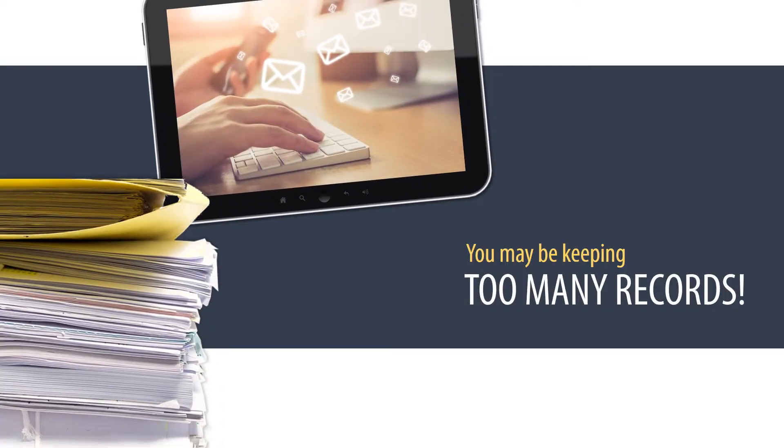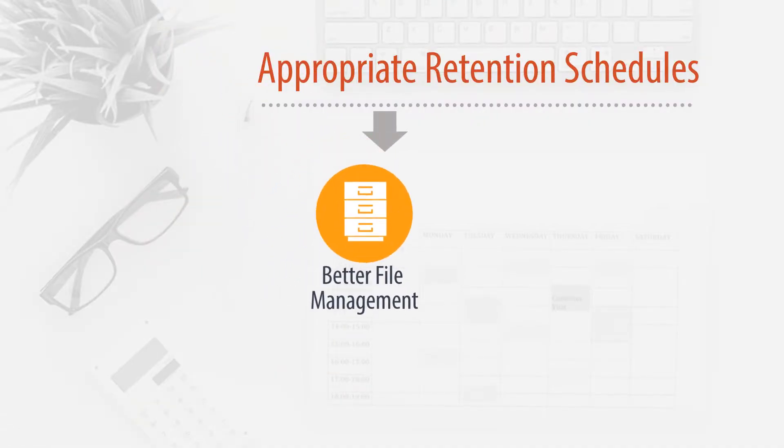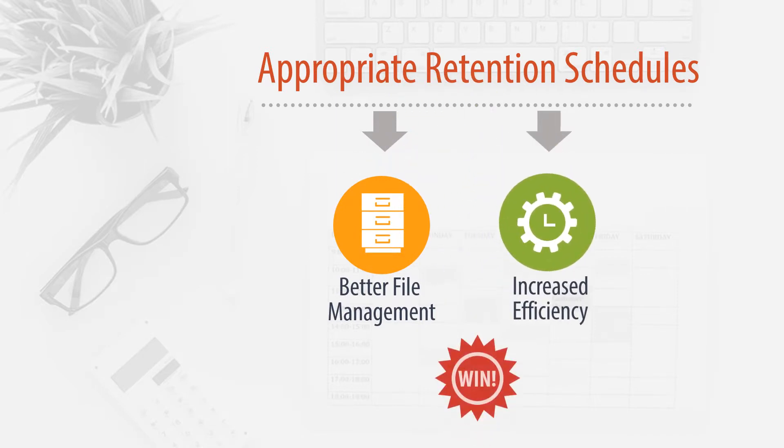This sounds like a lot of work, but did you know that many agencies keep more records than they have to? Ultimately, this process often produces better file management and increased office efficiency. It's a win-win!